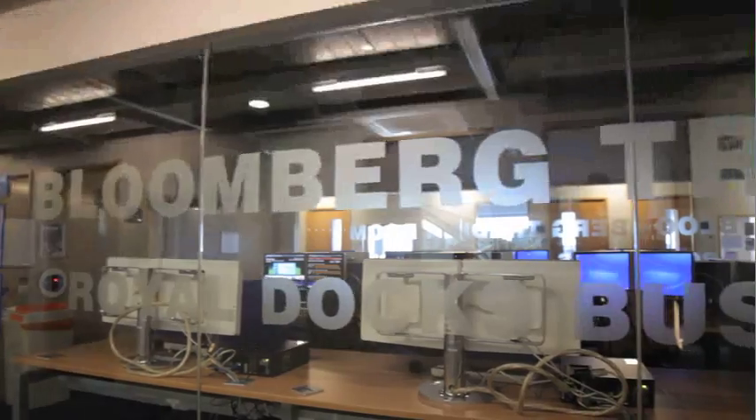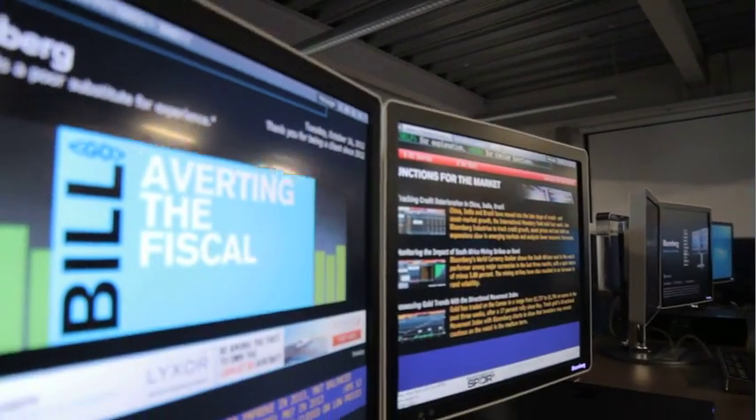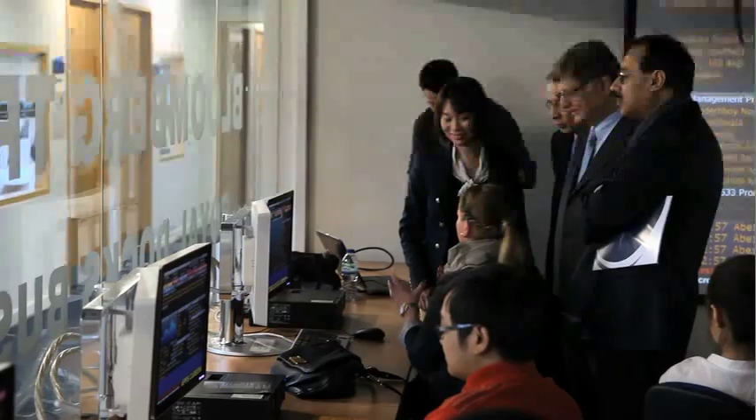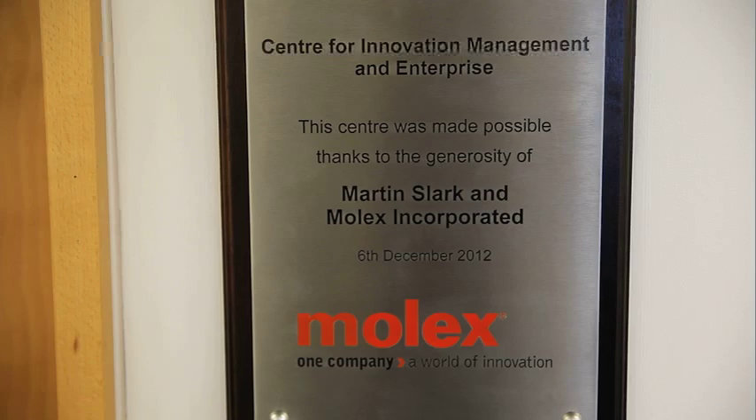We have a Bloomberg training room. We have cutting-edge technology in our classrooms, including smart boards and different sources for students to engage in through iPads, computers, and other IT networks. We have three innovative research centers that reflect what the University of East London and particularly the Royal Docks Business School is all about.